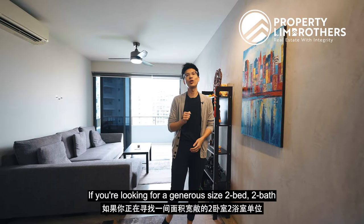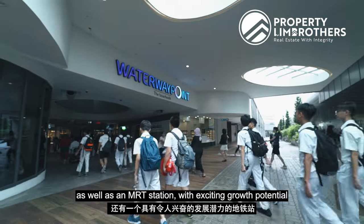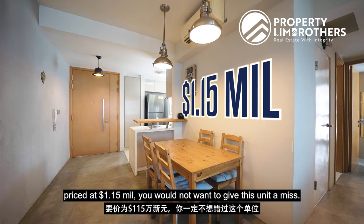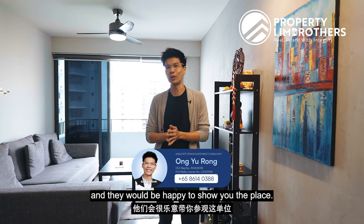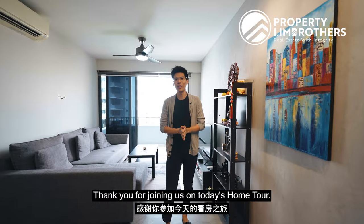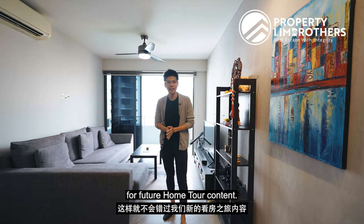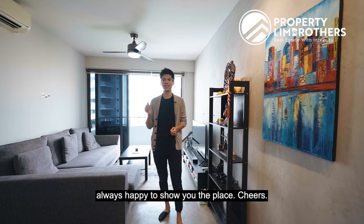If you're looking for a generous-sized 2-bed 2-bath with great connectivity to a shopping mall and MRT station, with exciting growth potential priced at $1.15 million, you do not want to give this unit a miss. Contact our listing managers below and they are happy to show you the place. Thank you for joining us in today's home tour. Follow us on our YouTube, Instagram, and TikTok for future home tour content. My name is Yu Rong, Property Lim Brothers — always happy to show you the place. Cheers!